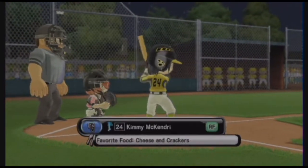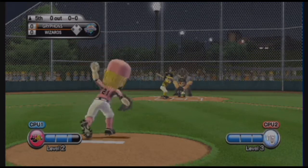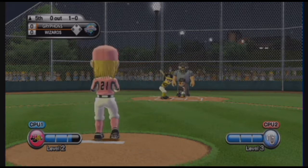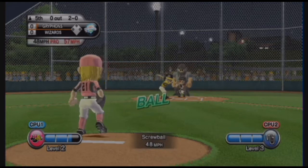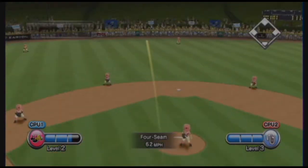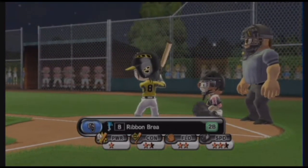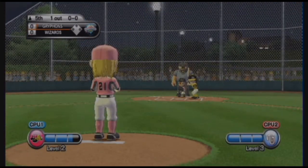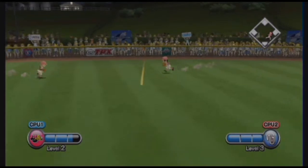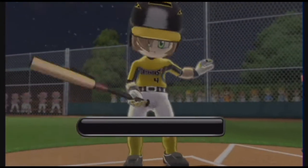Time now for the top half of the fifth. That screwball rolled right in there. Screwball — that's a nice pitch. Out. Now batting, second baseman, number eight. Now batting, pitcher, number four.